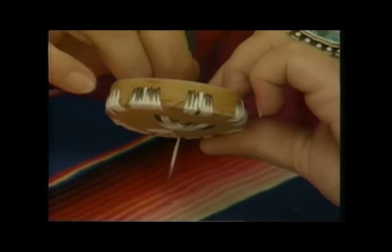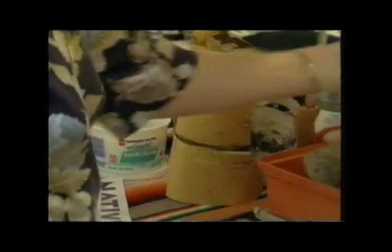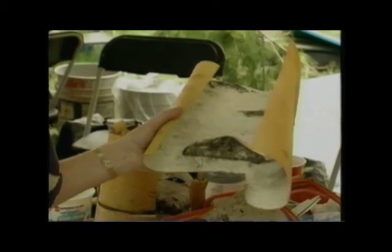This is a traditional art form around the Great Lakes woodland tribes — Ojibwe, Chippewa. This is from the white birch tree. I take my knife as high as I can reach and split it, being very careful not to get into the inner part of the tree, just that outer layer.